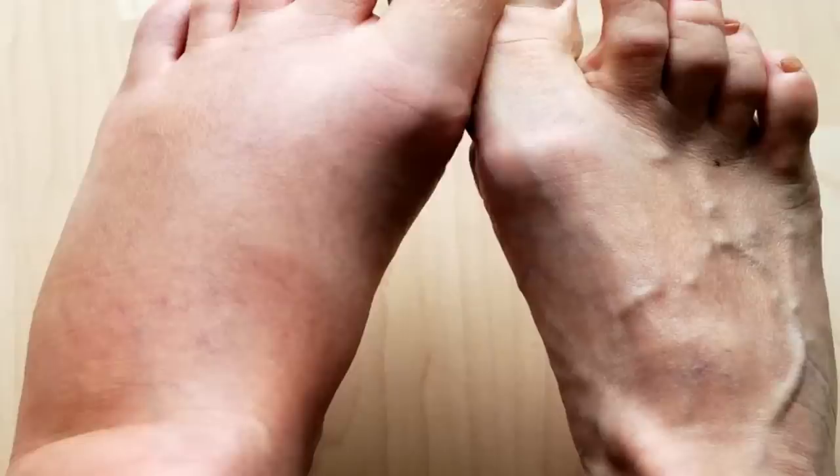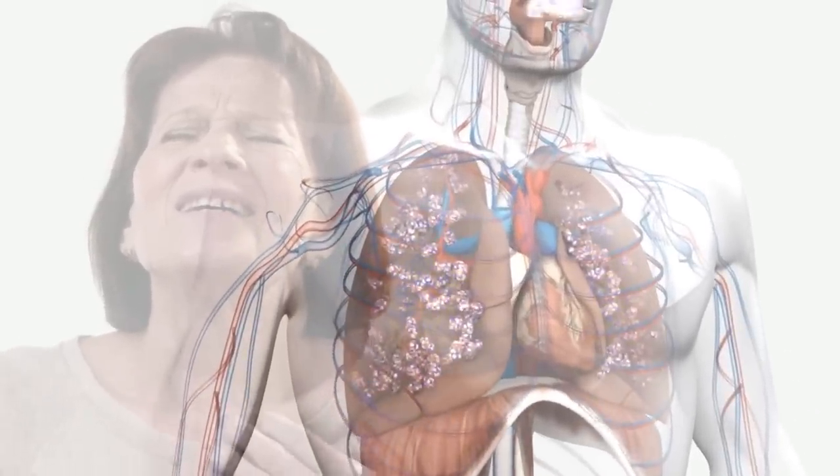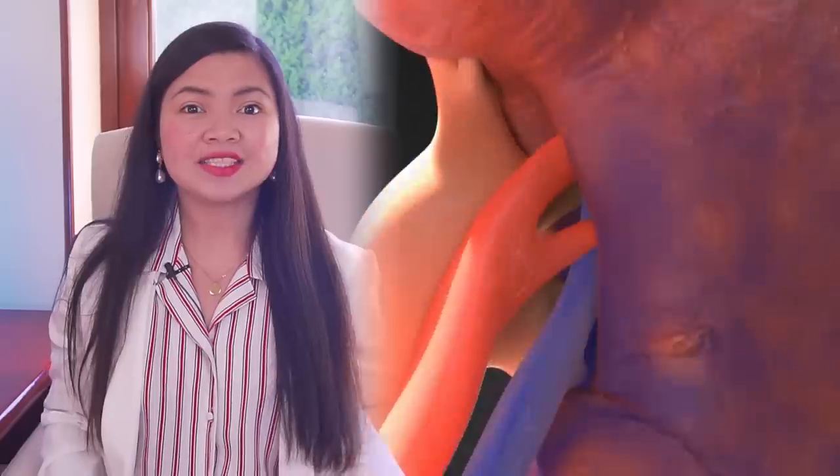When too much water starts to accumulate, it causes serious problems. Edema is common in those with CKD and it causes ankles and feet to swell, but it can also affect the lungs, causing shortness of breath. Extra water is always linked to high levels of sodium, potassium, and high blood pressure. It's clear we need ways to get rid of extra fluid when fighting CKD.